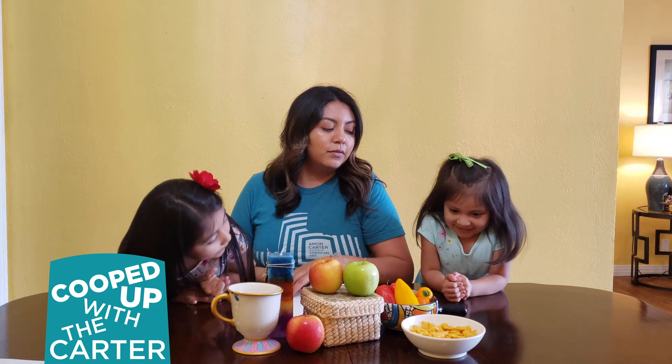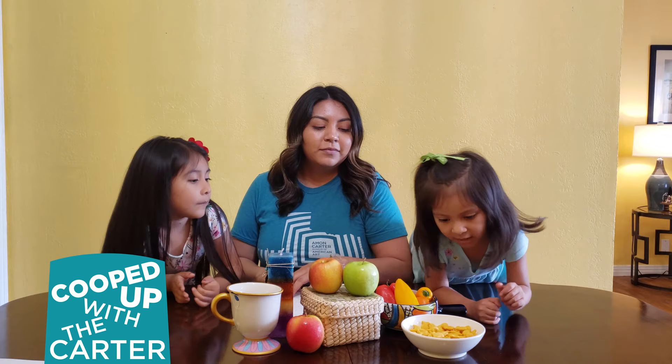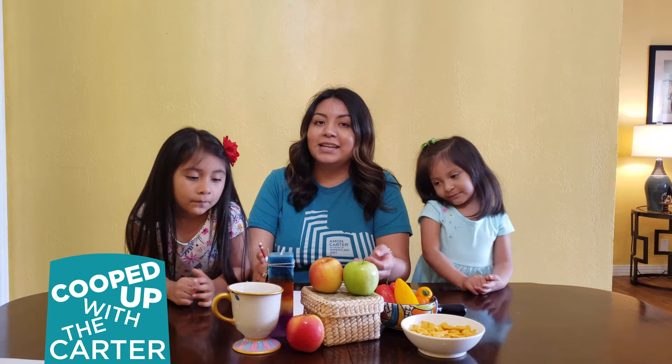I want peppers and I want goldfish. Perfect. So now we're going to gather a few more supplies and get started.